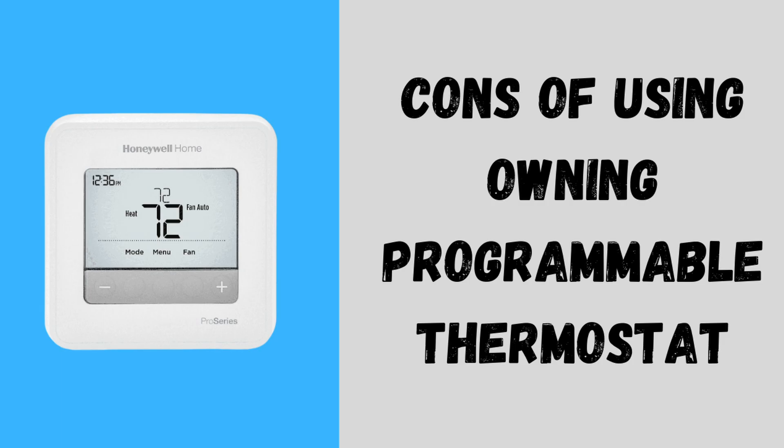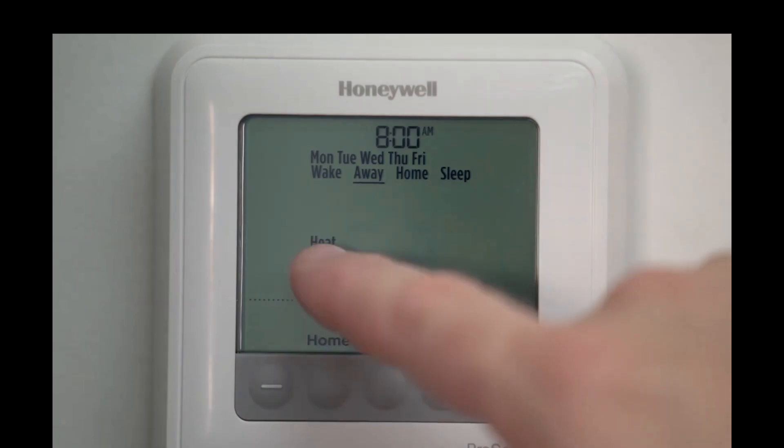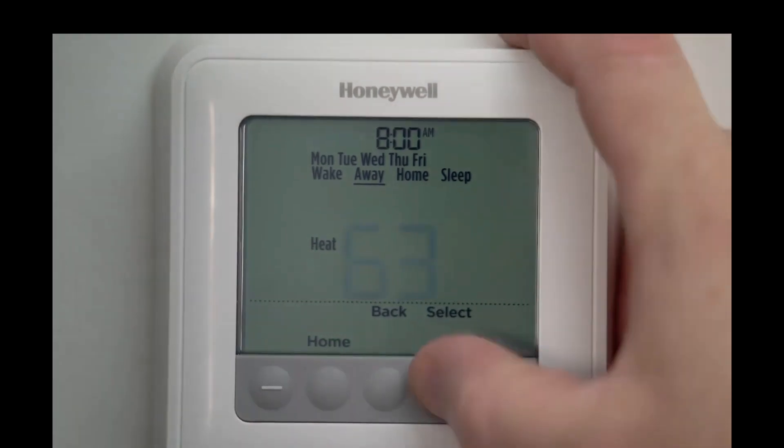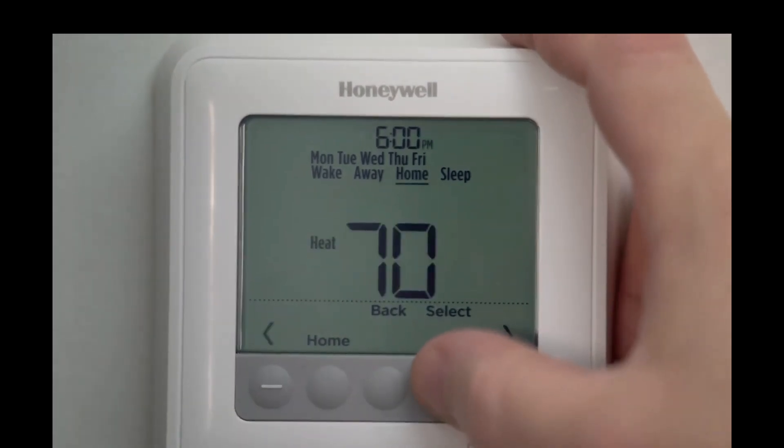Cons: requires manual setup — you need to program it based on your routine; and limited flexibility — if your schedule changes, you'll need to adjust settings manually. If you have a consistent routine, like leaving for work at the same time every day, this thermostat can help lower your energy bills without the hassle of constant adjustments.